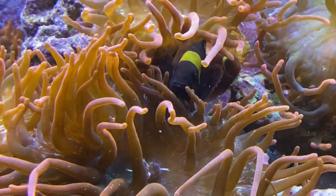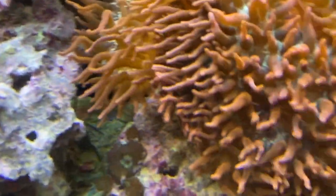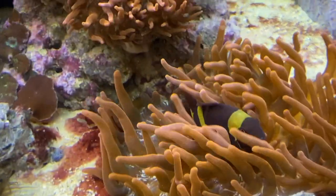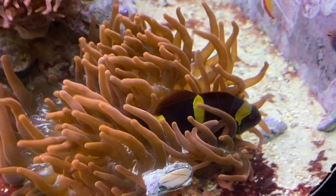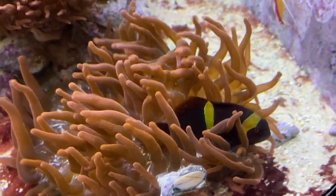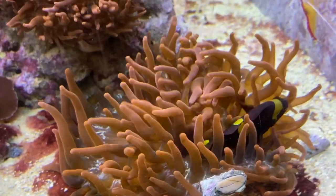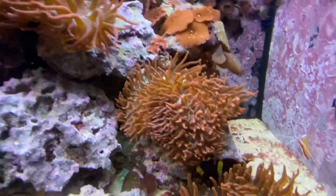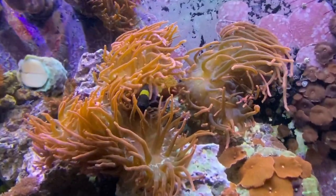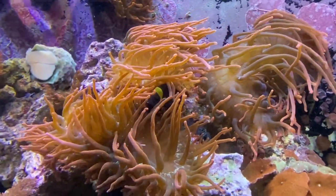I just recently got this awesome footage of gold striped maroon clownfish, and I wanted to make a small video about them so you guys can see this great footage and look at them and see what you think. Maybe it influences you to buy them, maybe it doesn't, but at the very least you'll learn a little bit more about maroons, especially gold striped maroons in this video, and maybe I can help you decide whether you want these for your tank.